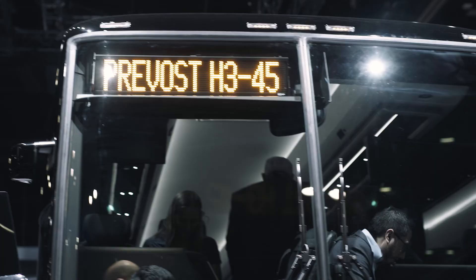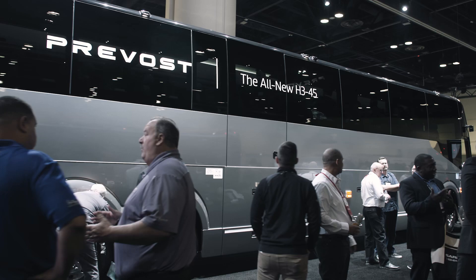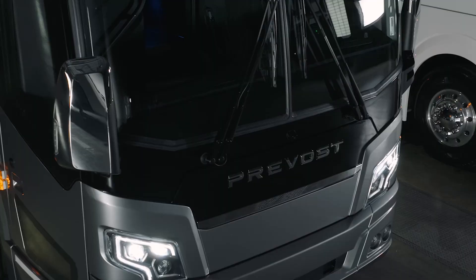Passenger, driver experience, total cost of ownership, serviceability are the key words we're associating with this new age.